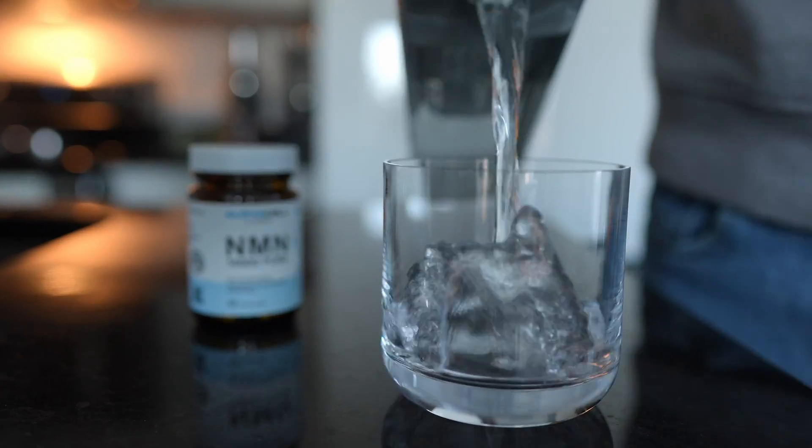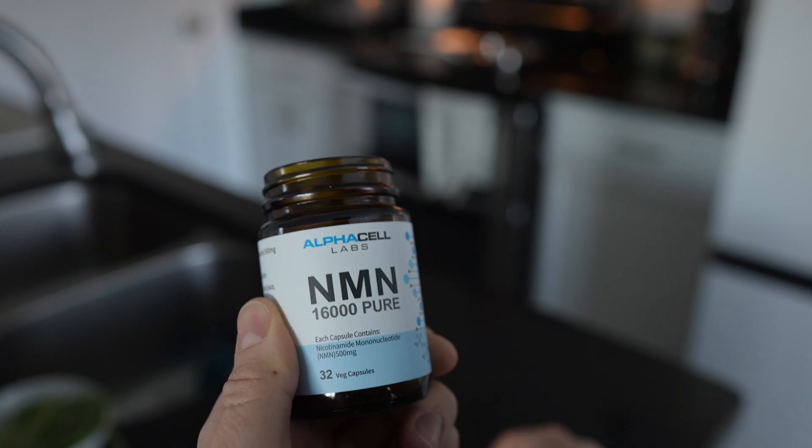Now that I had my baseline NAD+ test done, it was time to start taking NMN.